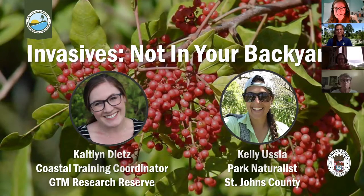Welcome to the GTM Talks 'Invasives Not in Your Backyard.' Today's talk will be provided by myself, Caitlyn Dietz, and my wonderful partner in invasive-fighting crime, Kelly Ucia. We'd love to know who has joined us today, so if you can find your chat box, please share your name, where you're tuning in from, and share what you think the plant in the background of this slide is.